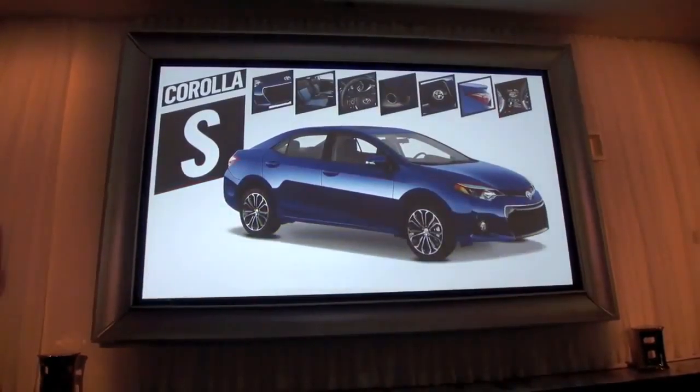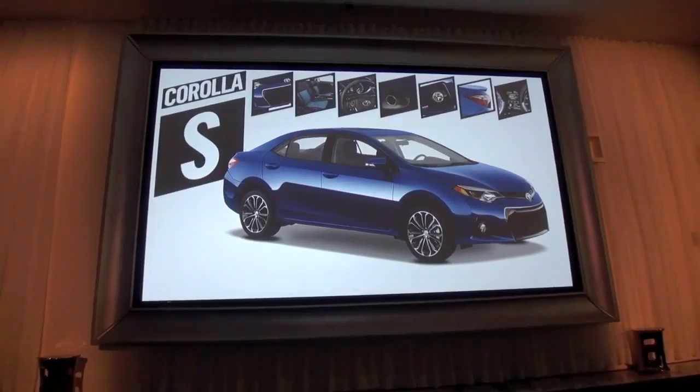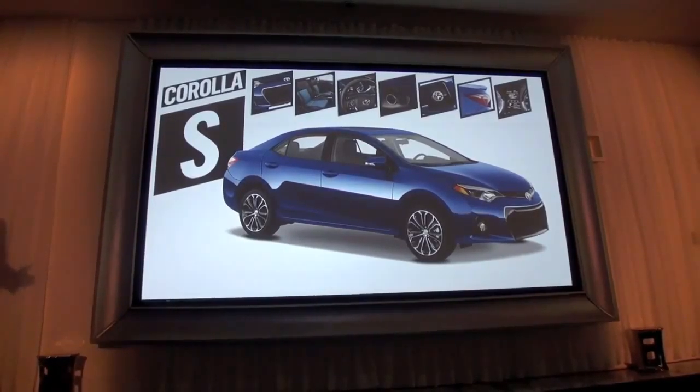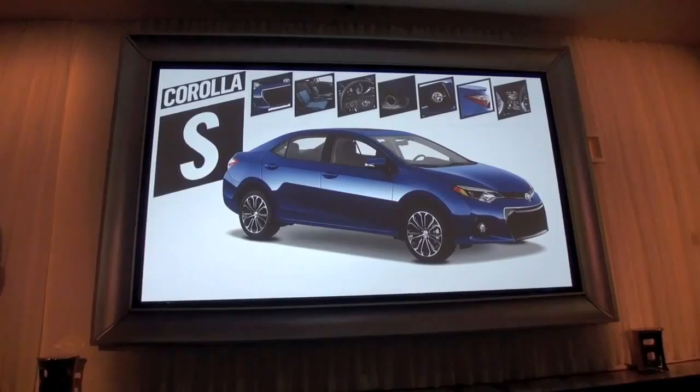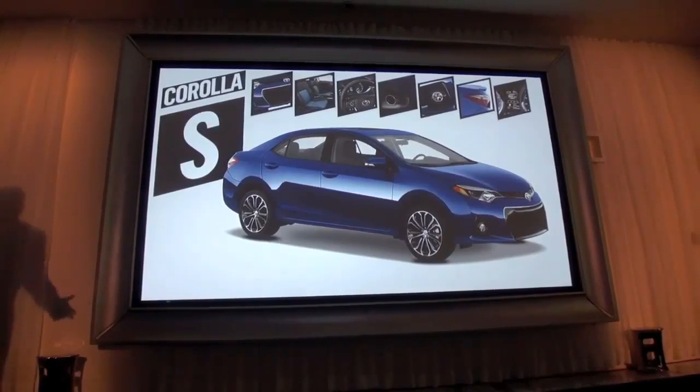The Corolla S will really appeal to young first-time Corolla owners, adding unique interior and exterior design elements including an aggressive-looking piano black front grille, sport fabric trim seats, and a leather-wrapped steering wheel, among others.